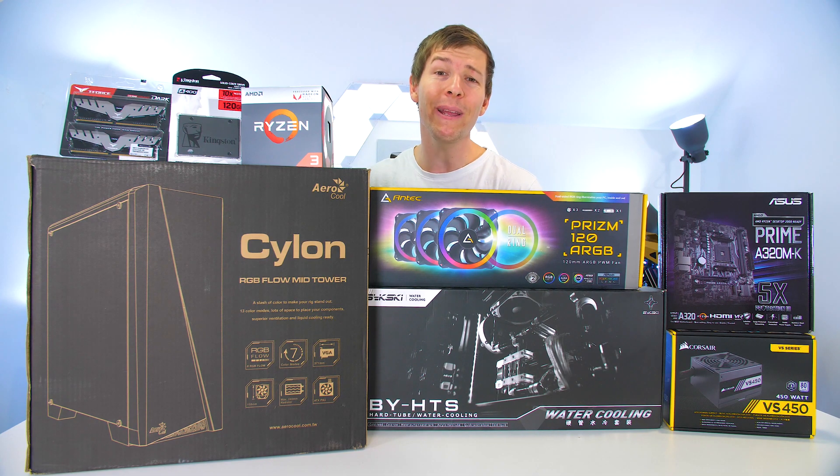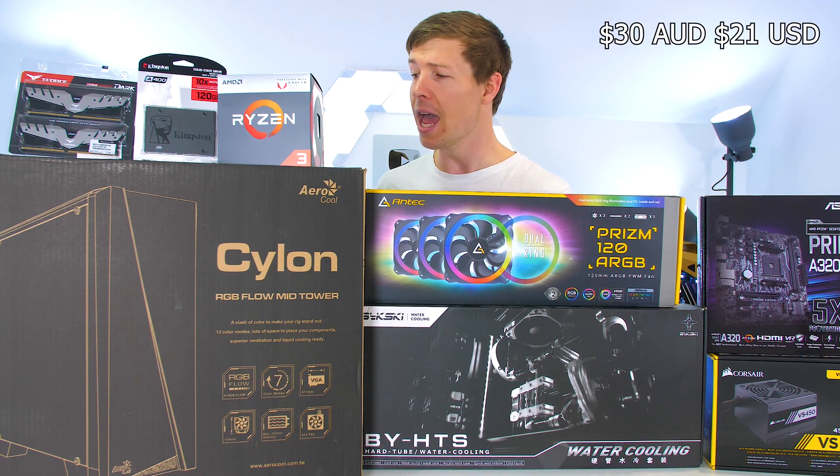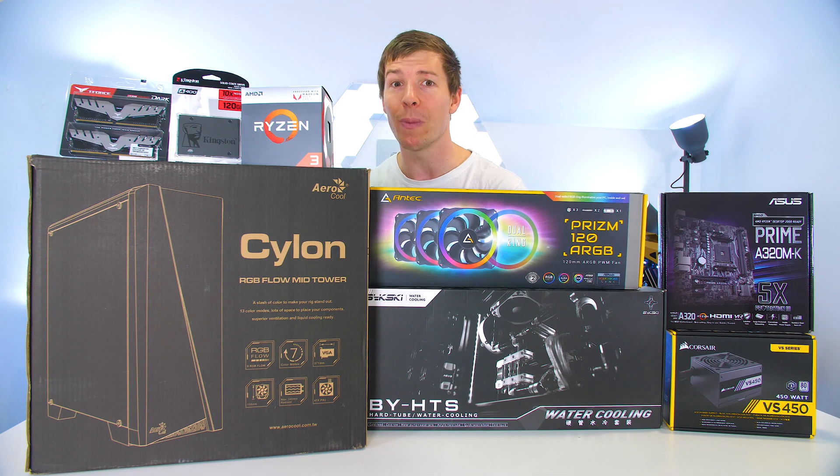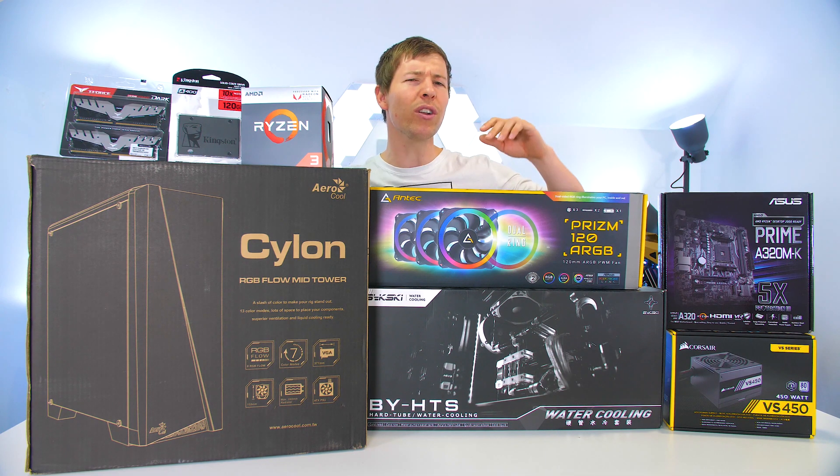We also have the Aerocool Cylon case — it's an RGB case. We picked this up for $30 used. For $30, you can't really get much better than that.